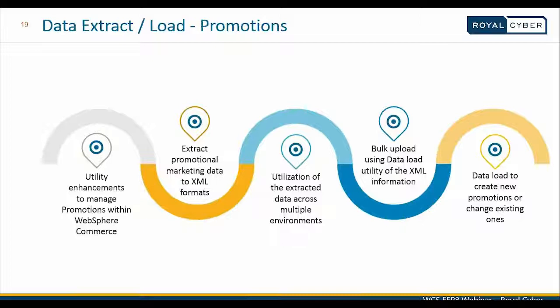Data extract and data load enhancements focus specifically on the promotions space. Promotional data within the commerce system can now be extracted into XML format. This information can be used to bulk upload extracted promotional data into other commerce-based environments — particularly useful when dealing with multiple development, testing, or staging environments. The XML information can also be imported to create new promotions or update existing promotion information in such environments.